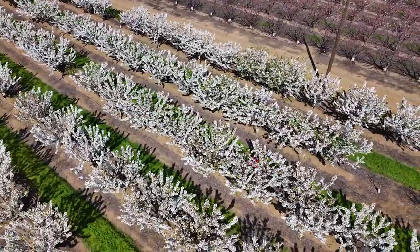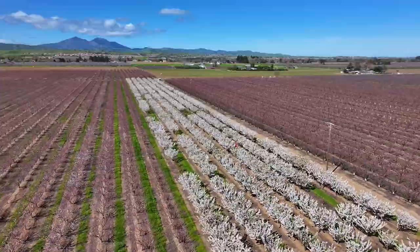Welcome to Brentwood, the U-Pick capital of California. Your new home is only a quick 10-minute drive from picking your own farm fresh cherries.